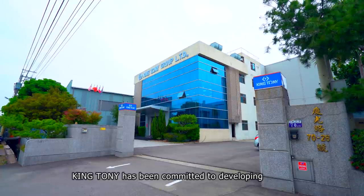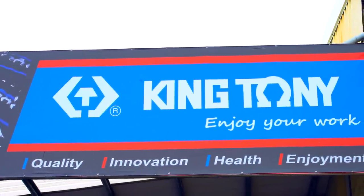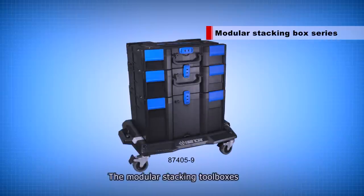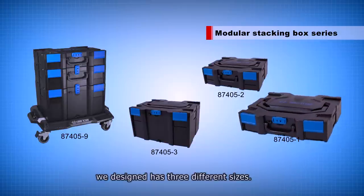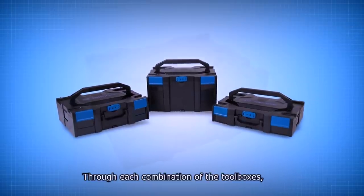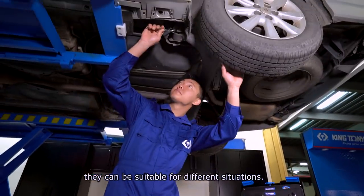King Tony has been committed to developing the best products for professionals. The modular stacking toolboxes we designed has three different sizes. Through each combination of the toolboxes, they can be suitable for different situations.